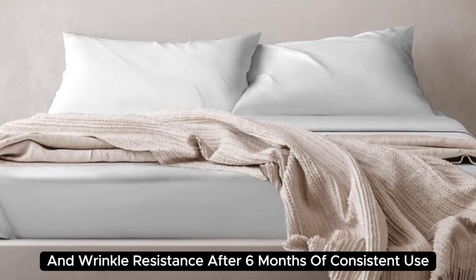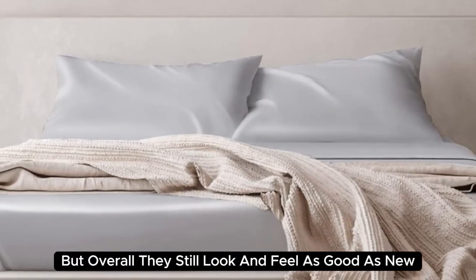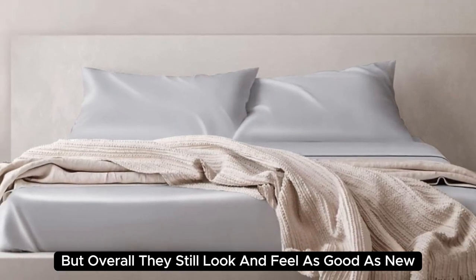After six months of consistent use, we noticed some very minor loose threads, but overall, they still look and feel as good as new.